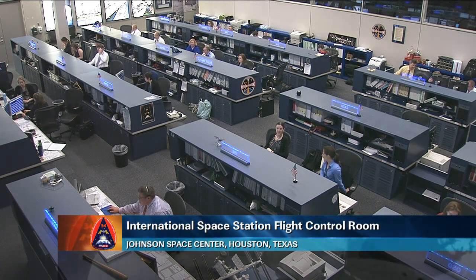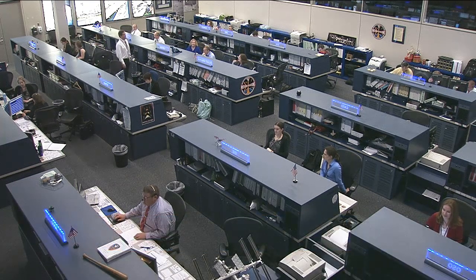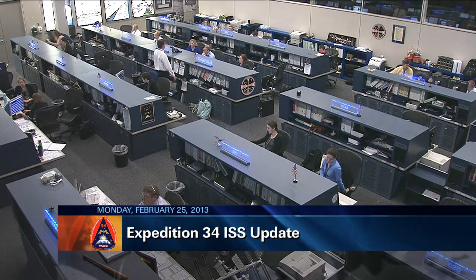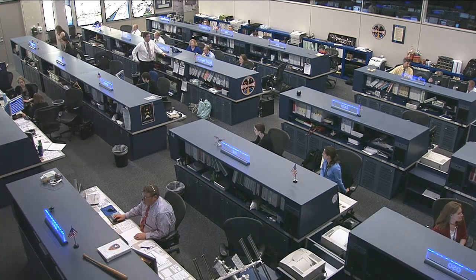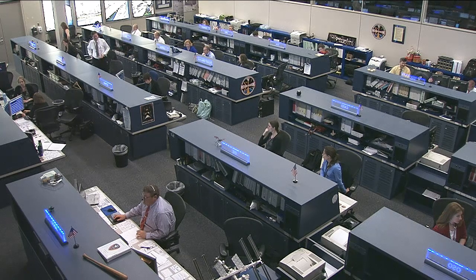This is Mission Control Houston. The Expedition 34 crew has had a full plate starting off another week in space onboard the International Space Station, working on station maintenance tasks and scientific experiments while preparing for a new cargo ship to arrive and for a Soyuz spacecraft to depart in about three weeks' time.